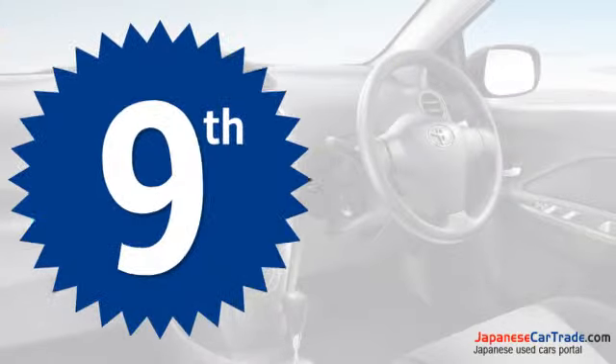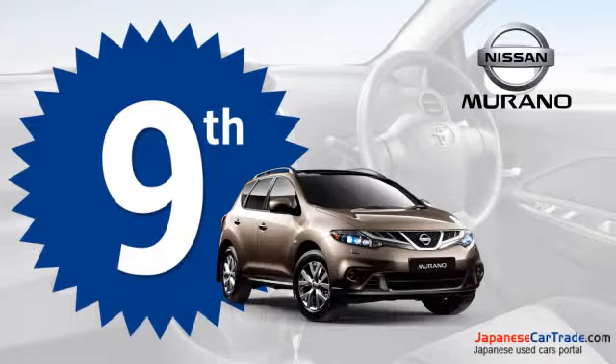This luxurious and curvaceous SUV from Nissan is at the 9th position in the list of top 10 fuel-efficient SUVs.